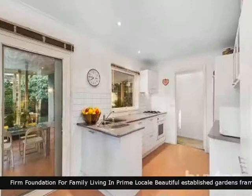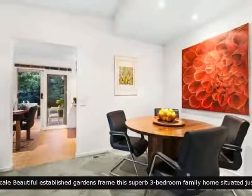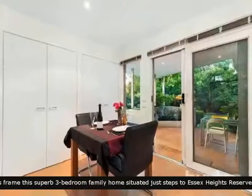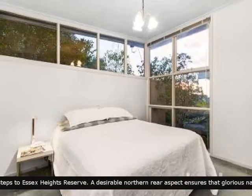The home boasts a kitchen with adjoining meals area that is sure to please. Bedrooms with built-in robes.